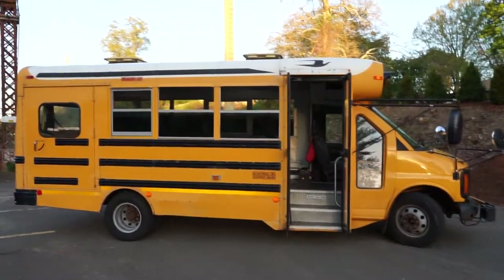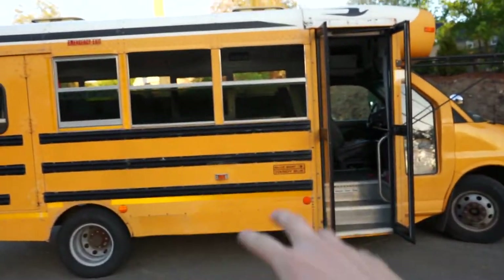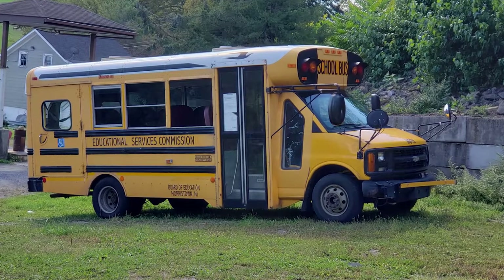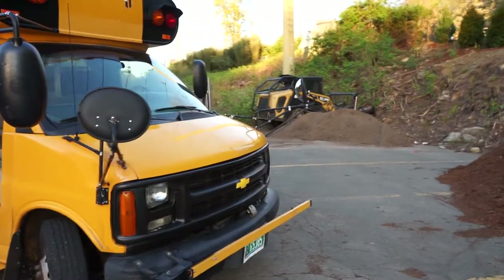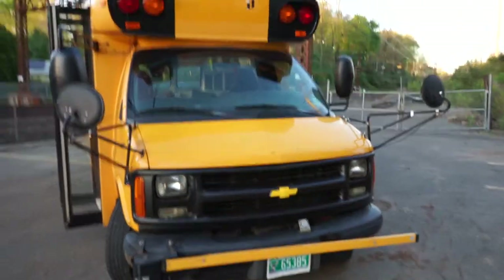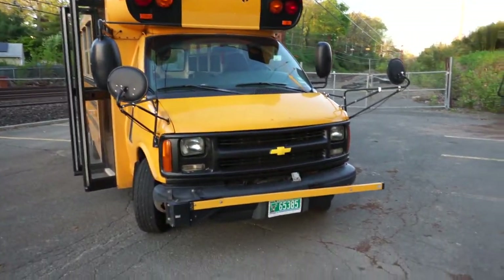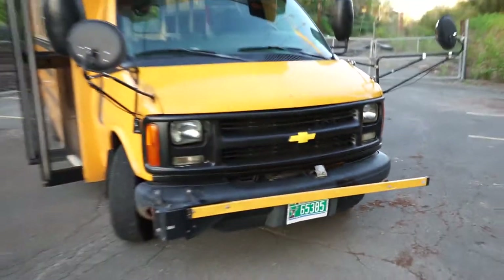As far as what we've done on the outside, we did everything we could to make it legal. We removed the district markings from the side, where it had the previous district's name and town in New Jersey. We painted the grill and the Chevy badge — that's temporary, we'll probably get a new badge eventually. We also removed the 'school bus' marking on the top.